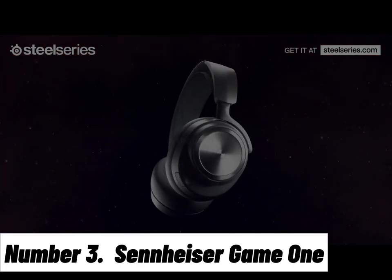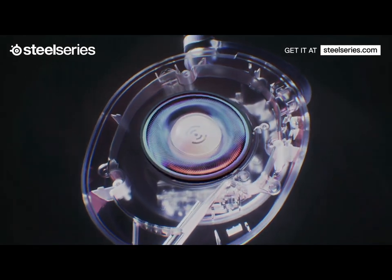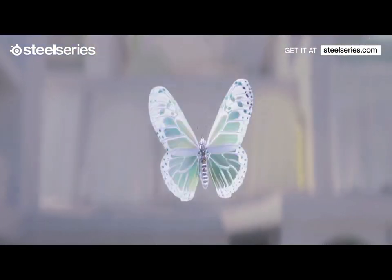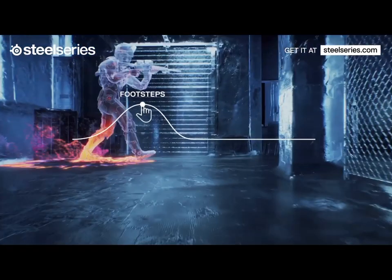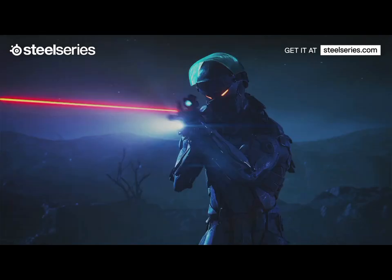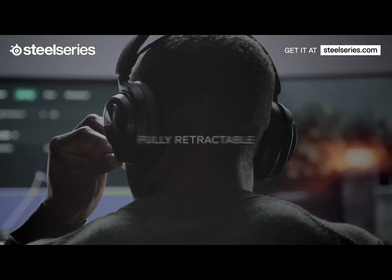Number 3. Sennheiser Game 1. Introducing the Sennheiser Game 1, a gaming headset that redefines audio excellence and immersive gameplay. Designed with precision engineering and crafted for discerning gamers, the Game 1 offers an unparalleled auditory experience. Sennheiser's open-back design delivers an expansive soundstage, providing exceptional clarity and spatial accuracy. Whether you're in the heart of intense battles or immersed in a captivating single-player adventure, every sound comes to life with stunning realism. The noise-canceling microphone ensures crystal clear communication with your teammates, while the intuitive volume control and microphone mute integrated into the right ear cup offer seamless control at your fingertips.